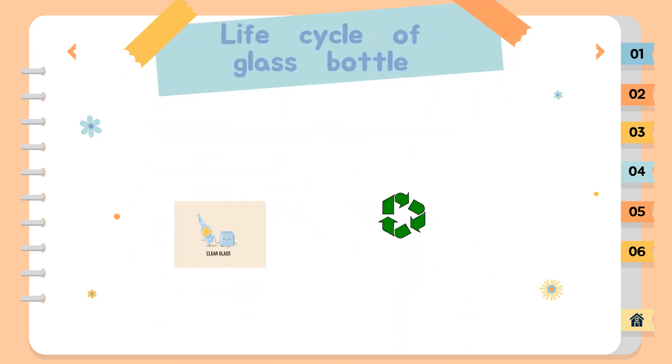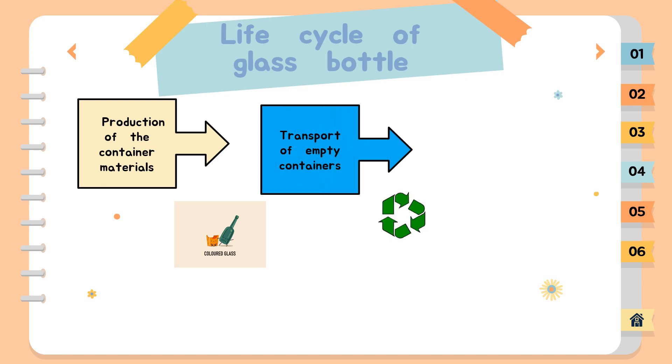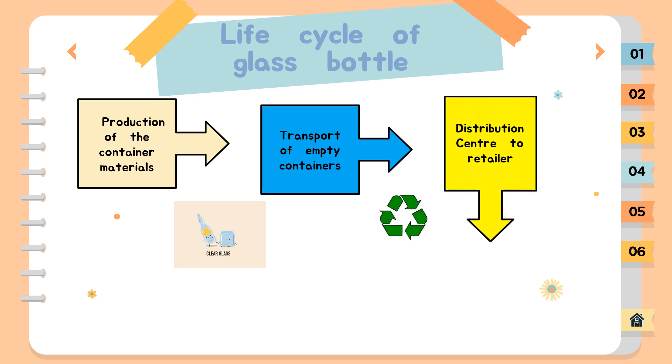The life cycle of a glass bottle. Firstly, production of the container materials — all steps from the extraction of raw materials through the production of materials that comprise the containers. Second, transport of empty containers from container producer to milk filling factory. Third, transport of filled containers from the milk factory to a distribution center. In this step, the subsequent transportation from the distribution center to the retailer is not included in this analysis due to a lack of data, as well as the assumption that such a transportation step is negligible in comparison to upstream transportation steps.